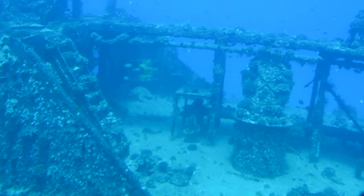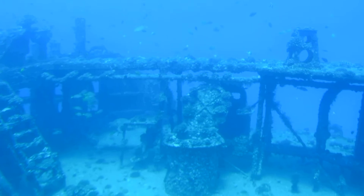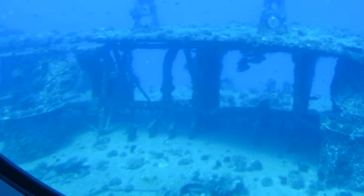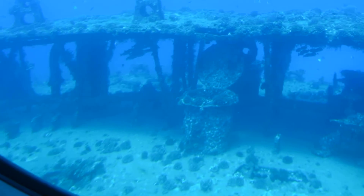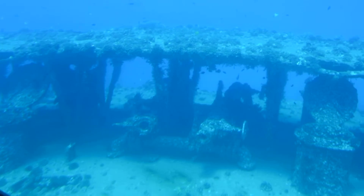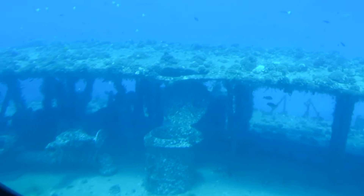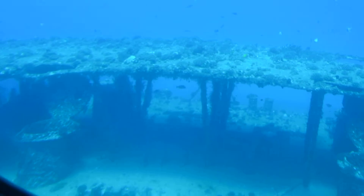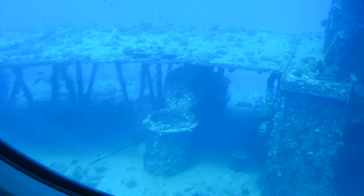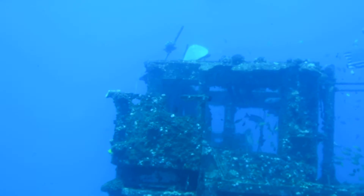There's a turtle! See them? Down there. Oh yeah. There's a turtle right there, and there's another one right here. Turtle's right there.